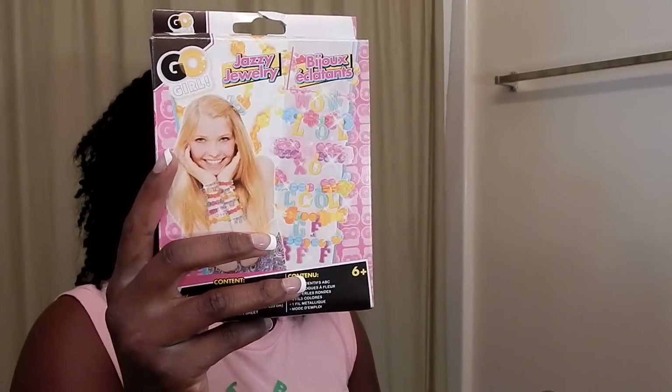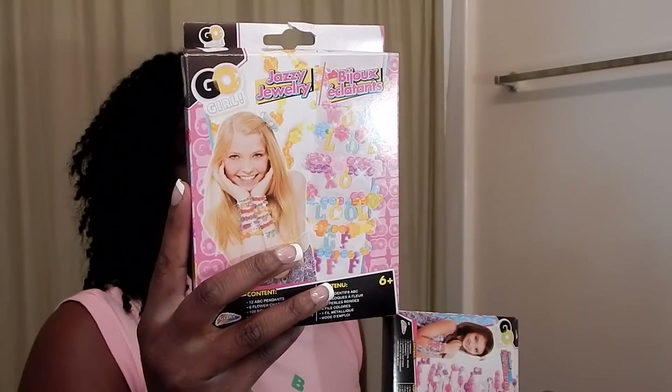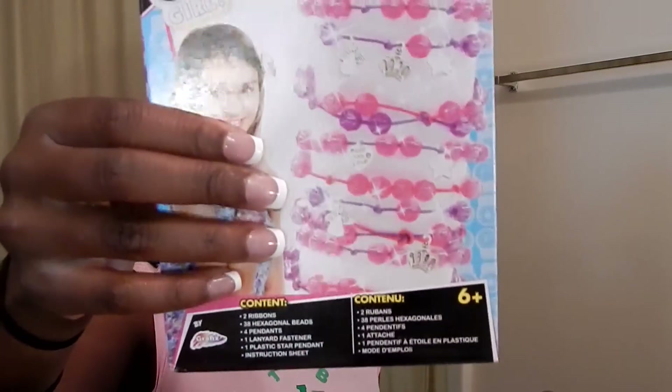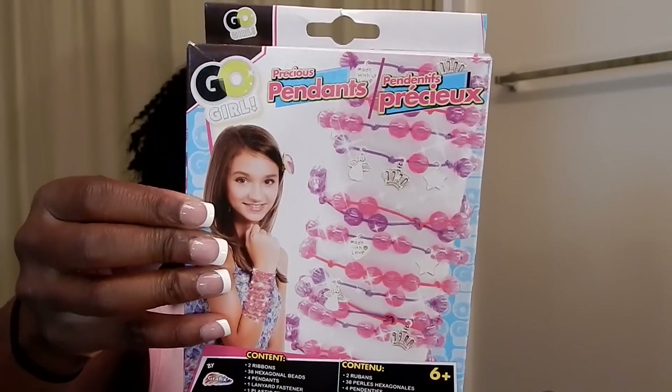Next I got these jewelry craft items — bracelet kits. They look kind of juvenile with the LOL and BFF labels, but I got them for the beads so I can make a nice wraparound bracelet like the girl in the picture is wearing. I also got a second package of bracelet things to do the same with — more wraparound bracelets.